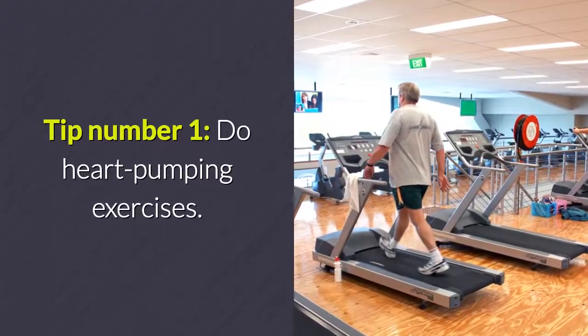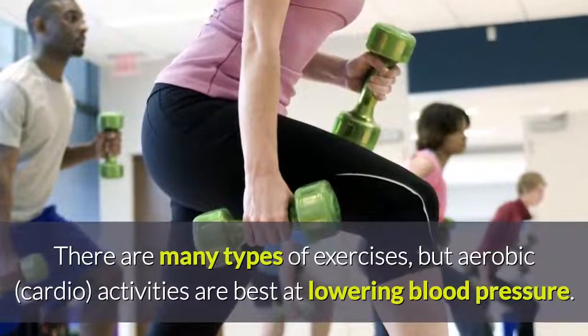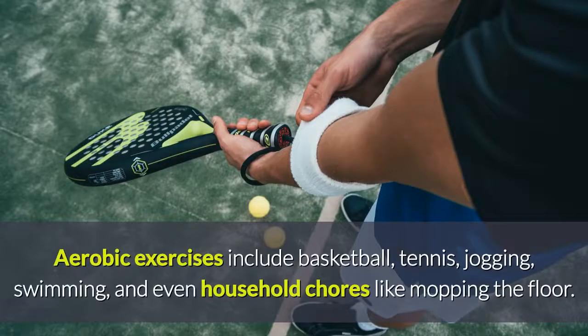The Four Exercise Tips to Lower Your Blood Pressure. Tip Number 1: Do Heart Pumping Exercises. There are many types of exercises, but aerobic cardio activities are best at lowering blood pressure. Aerobic exercises include basketball, tennis, jogging, swimming, and even household chores like mopping the floor.